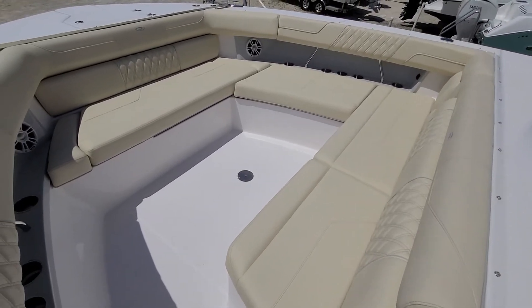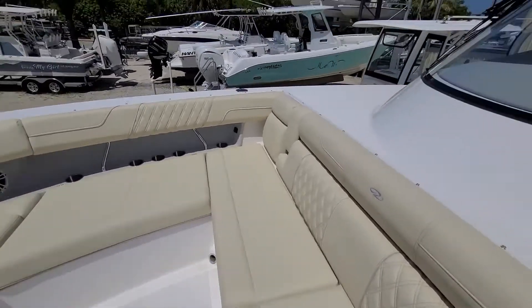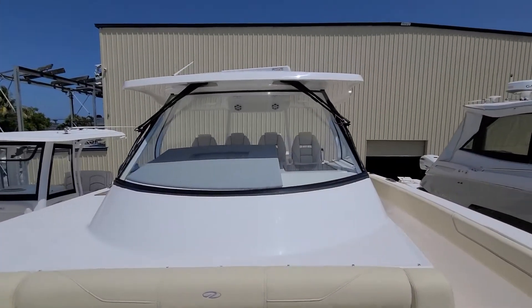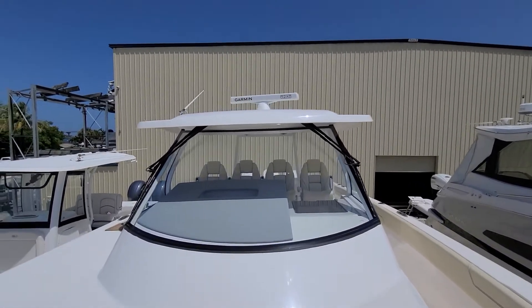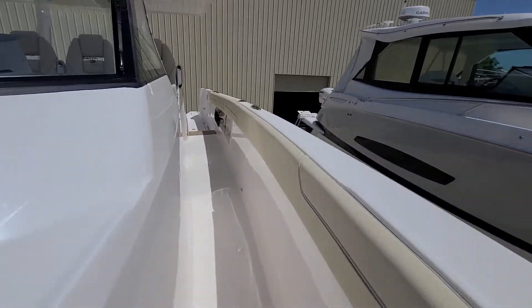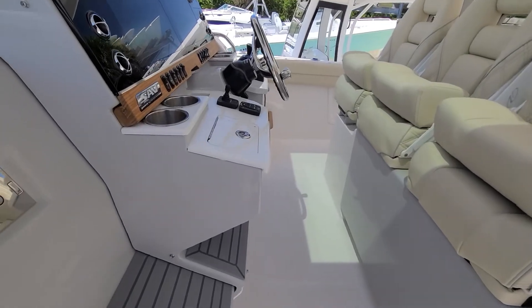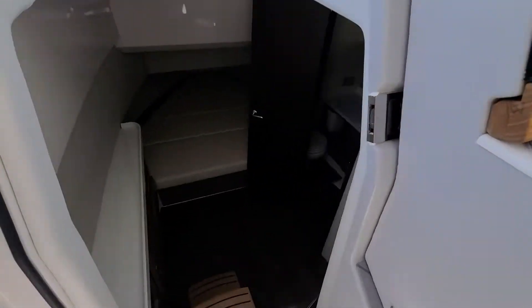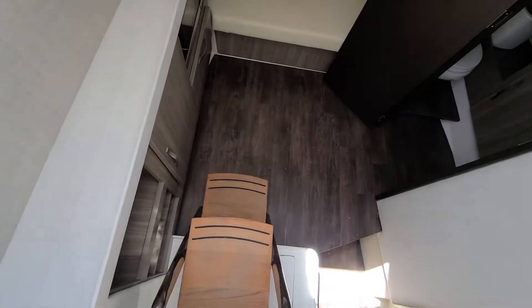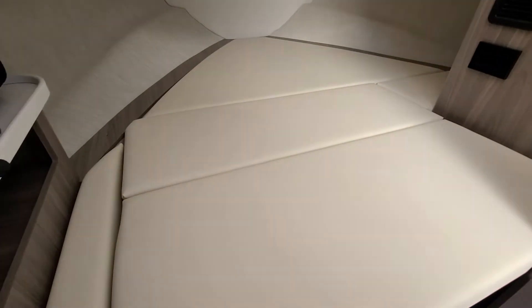Bigger bow seating, just like in the 33 but wider and longer. Glass windshield, Garmin array radar. And down below in the t4, see how much bigger the forward bed is — it still also turns into a couch.